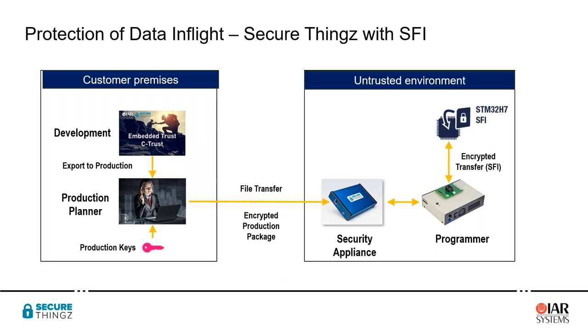Information is held securely within the hardware security module — which we call a security appliance — until production is needed. Then, as each individual SFI-capable part is presented for programming, our security appliance carries out a real-time dialogue with the programmer software, transferring information securely in encrypted form to the STM32 H7 using the SFI protocol. Across all of that process, all transfers are secure and all IP is held securely all the way to the point where it's locked down inside the device.